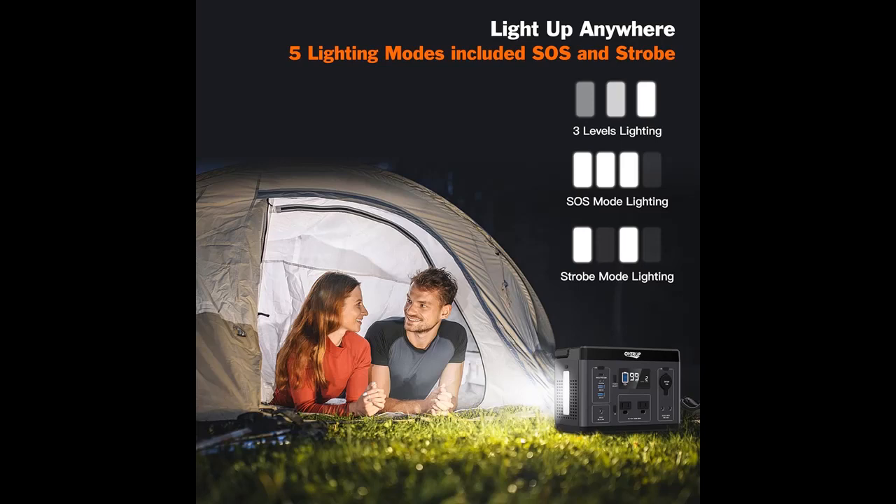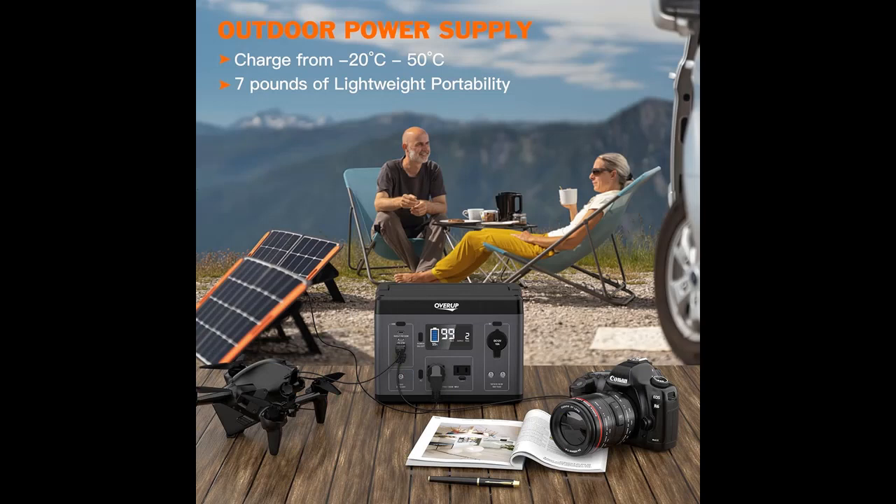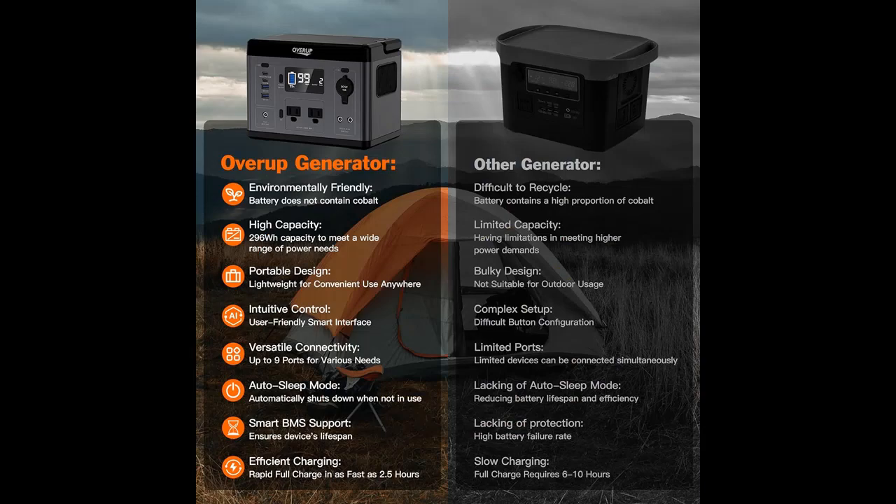For charging modes, the 296 watt hour portable charging station has four charging modes. You can fully charge the power supply in 5.5 to 6.5 hours through an AC outlet, adapter included. Or AC plus PD 100 watt charger, need to purchase additionally, to fully charge in 2.5 to 3.5 hours.